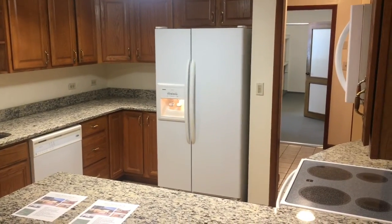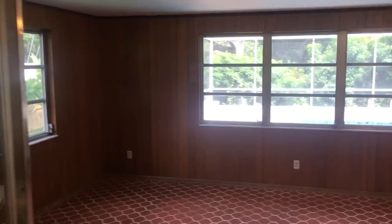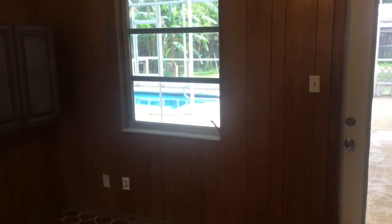New granite countertops. Out into the pool — is this a bonus room? Yeah, a little Florida room. Gives you great access to pool side.